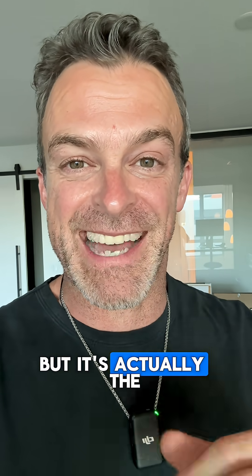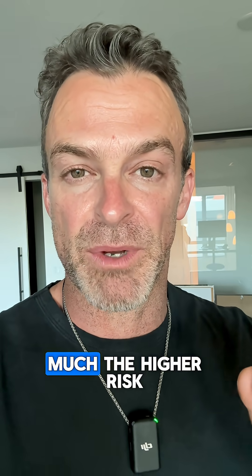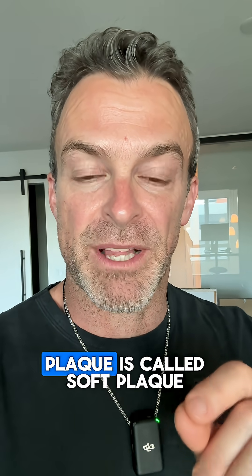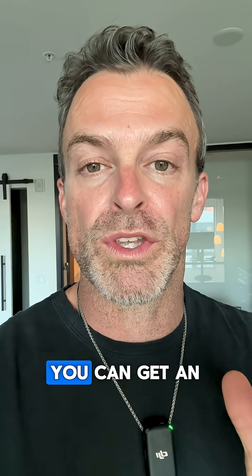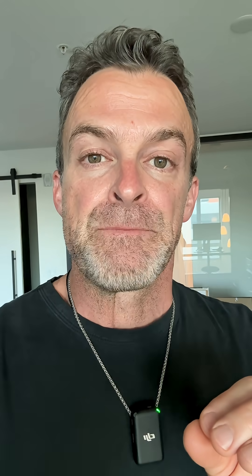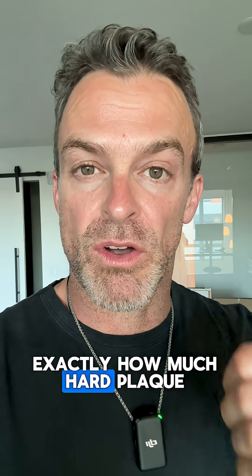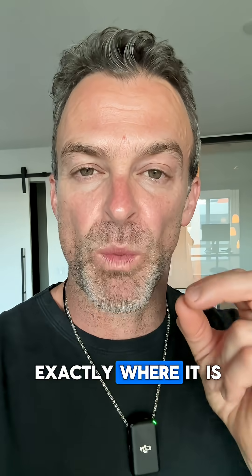Calcified plaque sounds scary, but it's actually the least dangerous kind because it's solid, so it's not moving much. The higher risk plaque is called soft plaque, and for about a thousand dollars more, you can get an AI image done through a company called Clearly that will tell you exactly how much hard plaque, soft plaque, inflammation, and exactly where it is in your heart.